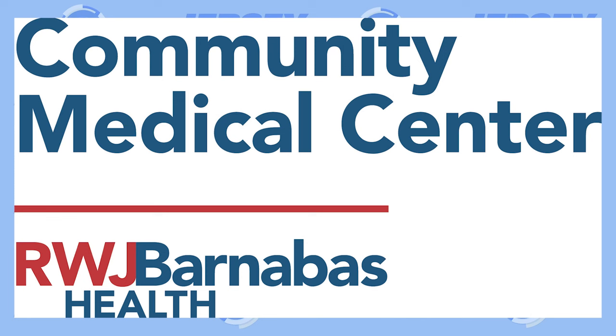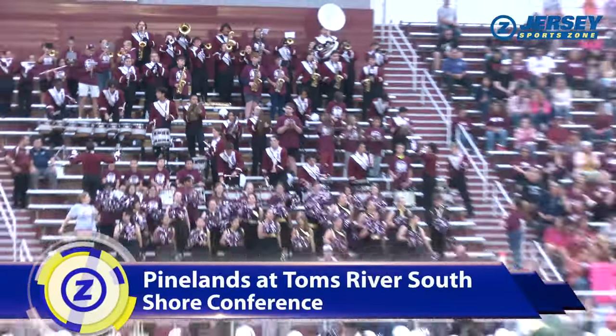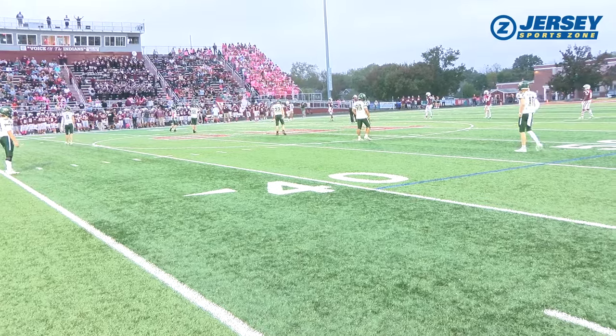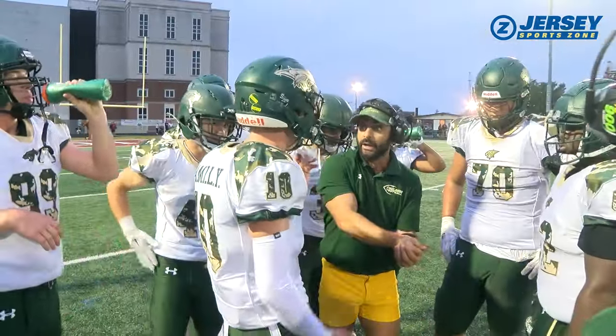Jersey SportsZone's coverage of Tom's River South is brought to you by Community Medical Center in Tom's River. A great atmosphere here as the Hittin' Indians of Tom's River South are off to a 4-1 start, with great home crowd support for a big game. It's TRS hosting Pinelands, with the winner clinching a share of the Shore Conference's Liberty Division.